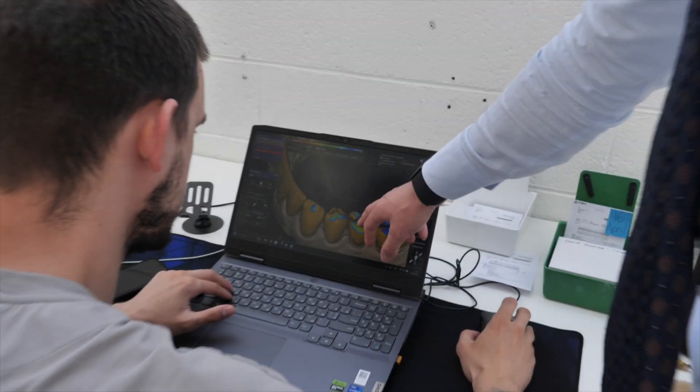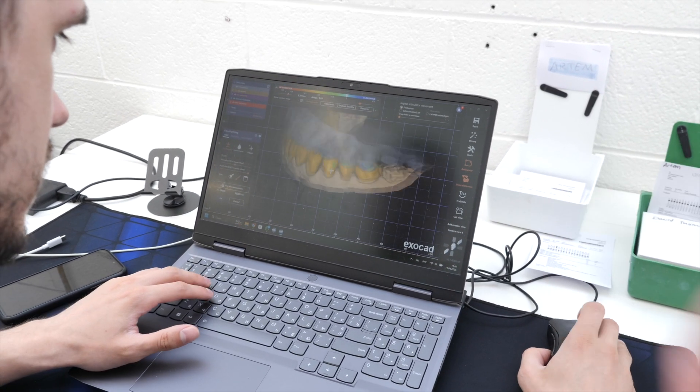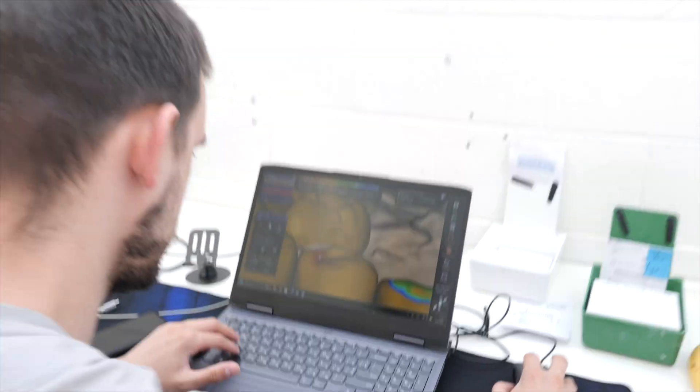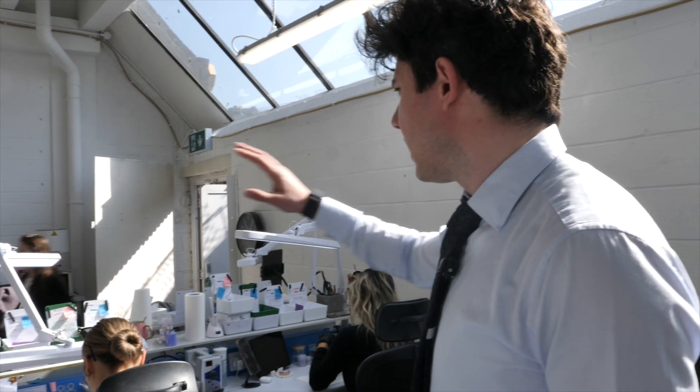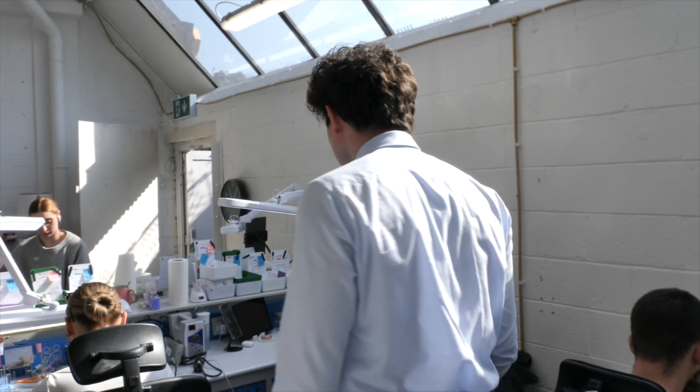Our Tom is doing a full mouth of crowns, adjusting the bite in the software. And this area here is the ceramic space, where we're painting teeth.